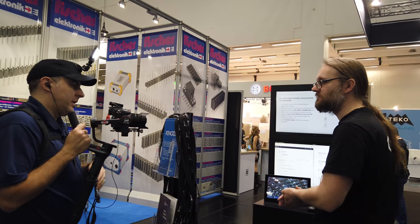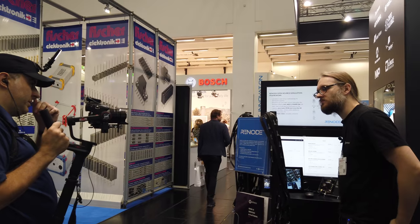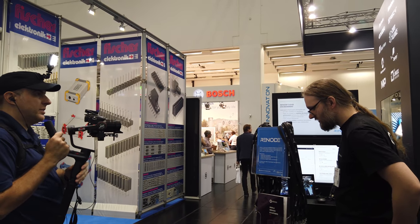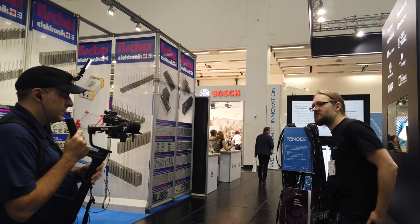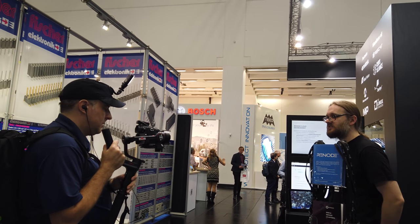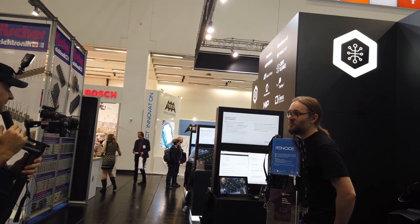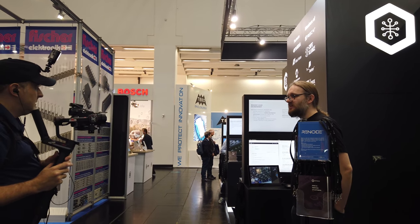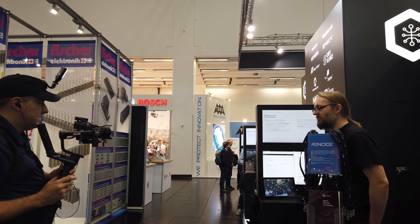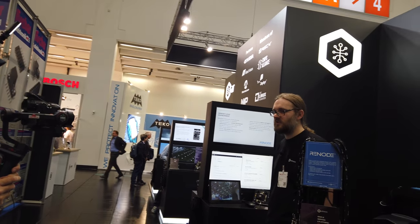So Antmicro — how big is the company, where is it based, where are people based? Most of us are in Poland — there's over 50 of us — but we act worldwide. Our customers are mostly from the US and EU. There's a bunch of cases in Australia and Singapore, but the majority of our work actually happens in the United States and in different European countries.